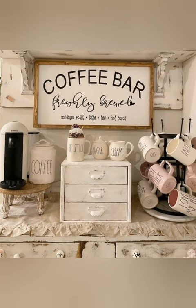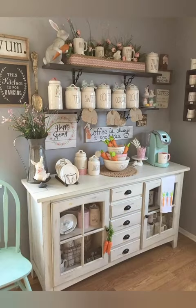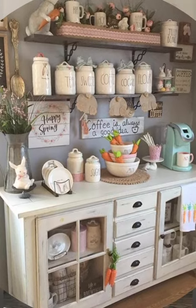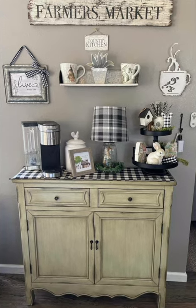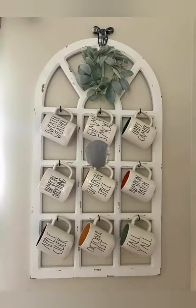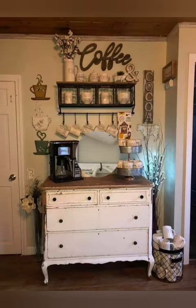These gorgeous cozy coffee bar ideas for the kitchen are sure to add some character to your space. Fun ways to elevate your morning coffee routine and create a fun and cozy space to start or end your day — from farmhouse coffee bars and counter spaces to bar carts. We have gathered some fun ways to incorporate a dedicated coffee space in your own home.